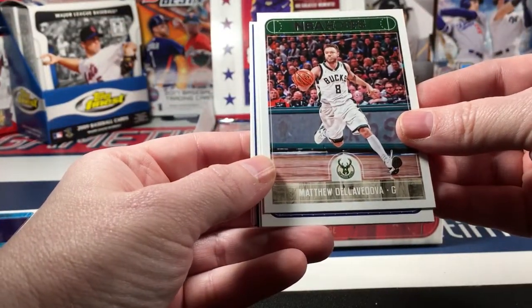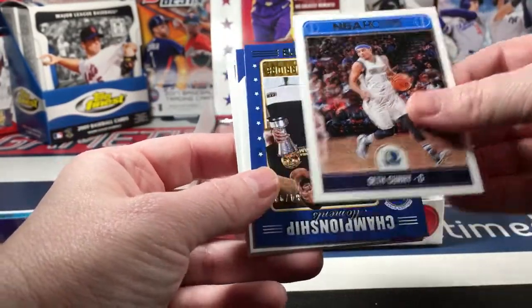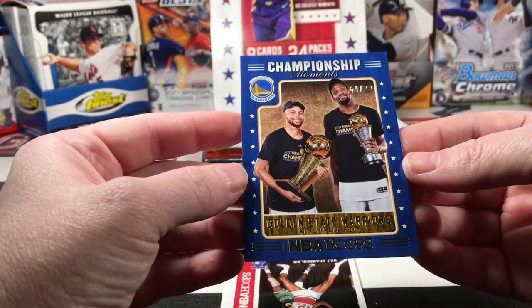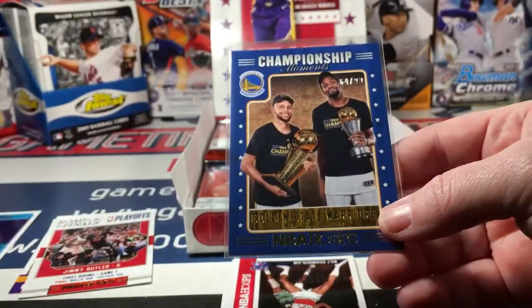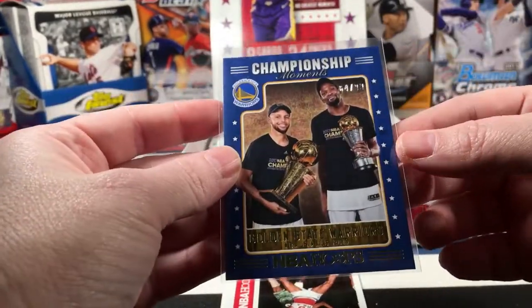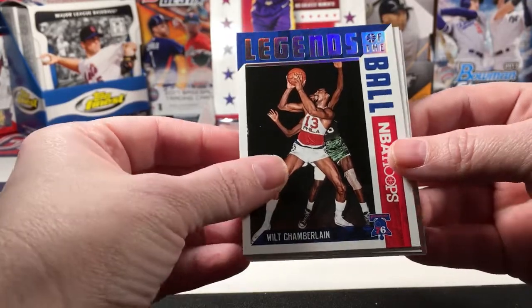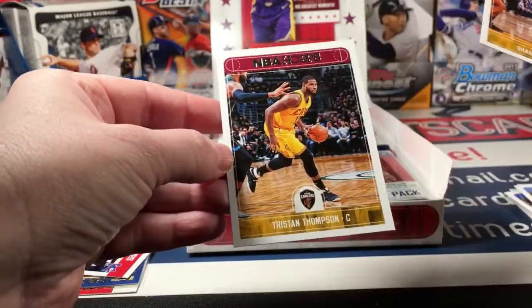Matthew Della Vadova, Lance Stevenson, Seth Curry - what is this? Wow, holy smokes - Championship Moments Steph Curry and Kevin Durant, numbered to 99! That is a nice parallel, that's the type of parallel I was talking about - a sweet card. And we have a Wilt Chamberlain Legends of the Ball, a Darren Fox rookie card, Sean Livingston, and Tristan Thompson.